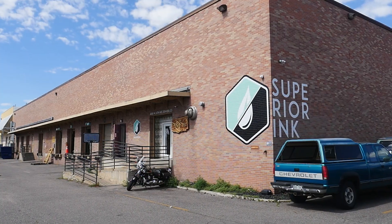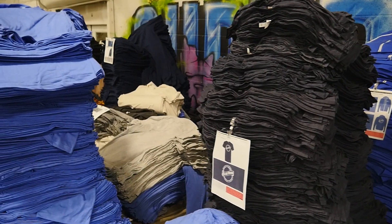What's up guys, Dom from Superior Ink Printing here in Denver. You know, with any product in the industry, there's a million different suppliers selling the same thing.